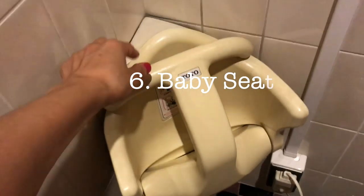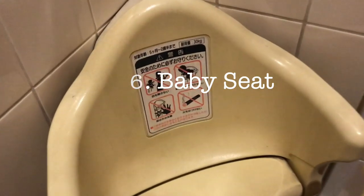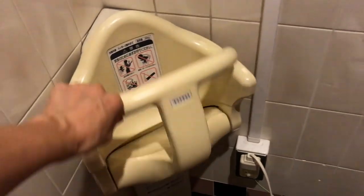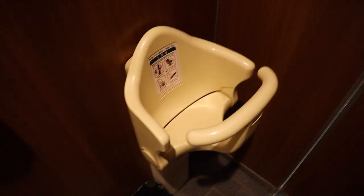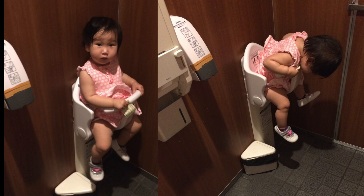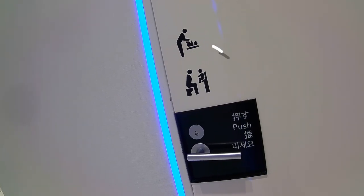There's a baby seat in the bathroom. I can't tell you how many times I used this when I lived in Japan because my kids were both under three while I was there. Any mom knows how uncomfortable it is to go to the bathroom with a baby strapped to your body in the ergo. So it's amazing to have somewhere to put your kid while you use the toilet. Bathrooms with the baby seats will normally have this icon on the door.